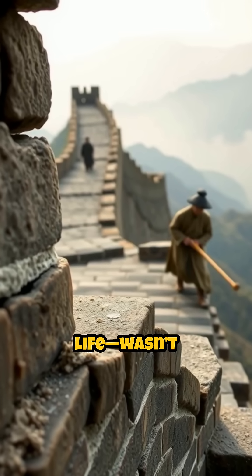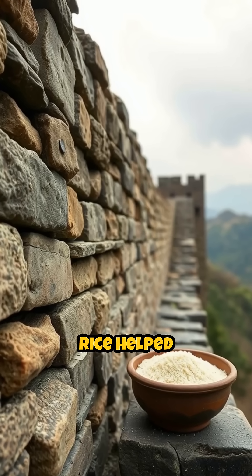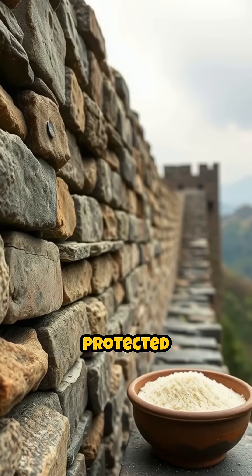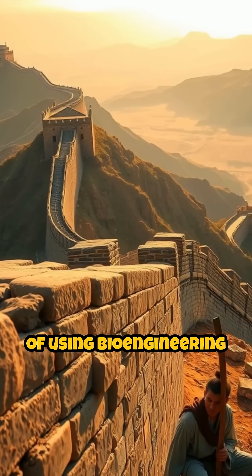This clever use of rice, a staple of daily life, wasn't just a culinary triumph, but a construction revolution. The amylopectin in sticky rice helped create a dense, water-resistant compound that protected the wall from rain and decay. It's one of the earliest known examples of using bioengineering in architecture.